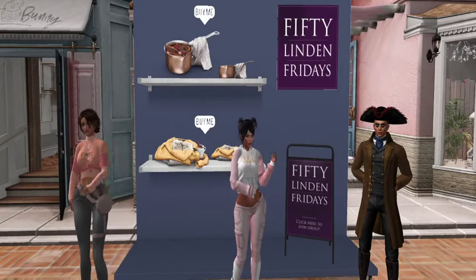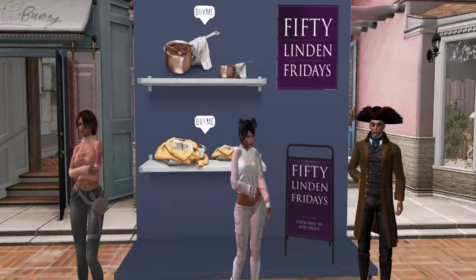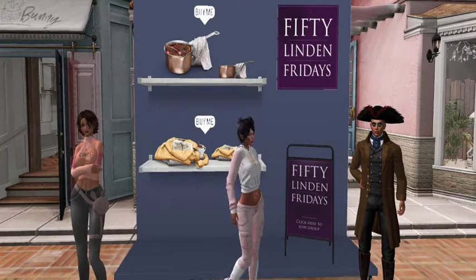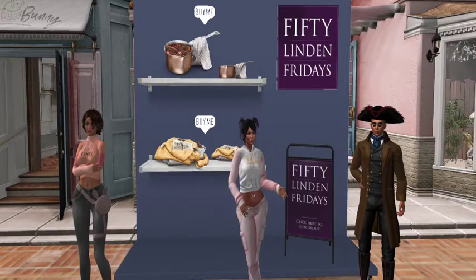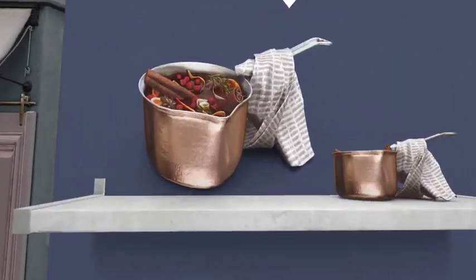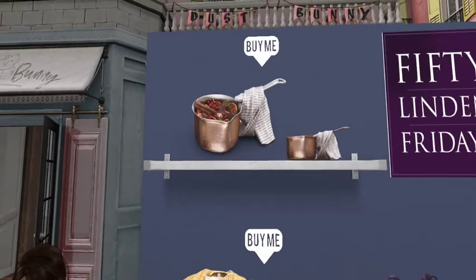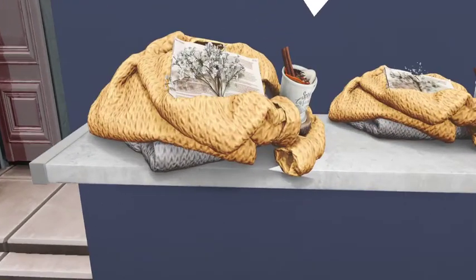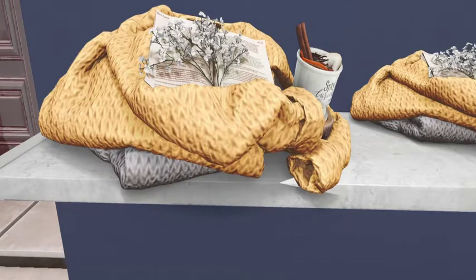We're here at Dust Bunny main store and the treat we have for you today — something a little unusual for budding brewers out there — is a cider brewing kit. It comes with the pot, it comes with the cider components: the apples, cinnamon, and everything else that you can stick on the stove and slow cook to get that perfect drink. It comes with a tea towel and also a brewing journal so you can make notes about how long you've cooked it and what ingredients you used.